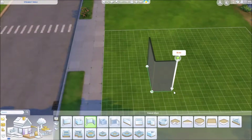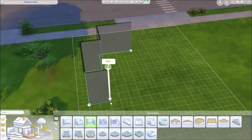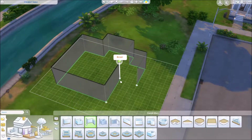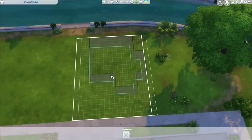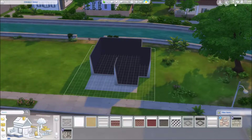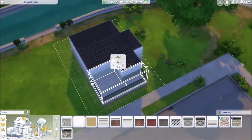Hello everybody, it's Forever Sims. Welcome back to my channel and welcome to a speed build here on my channel, another one. I love doing speed builds. I'm so happy that I've been doing more of them.